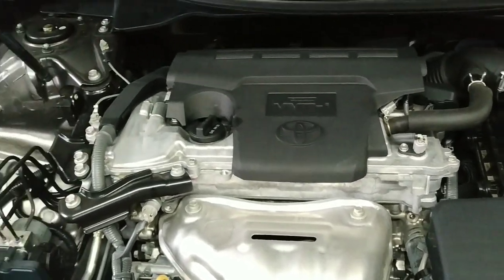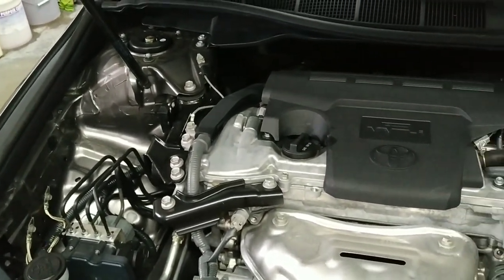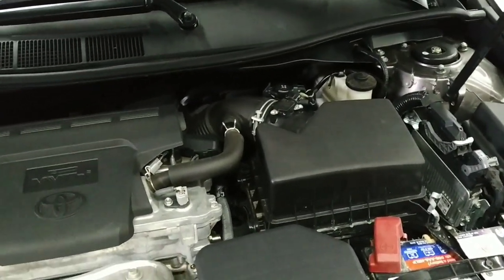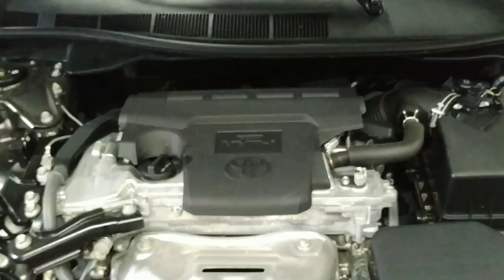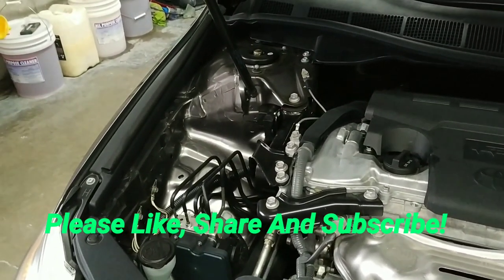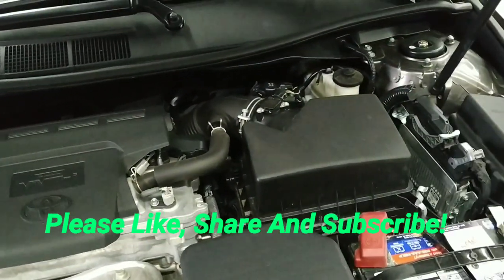All right folks, here we are under the hood of the 2016 Camry, and it's looking real good under here — nice and clean, super sharp. For all the still photos and the current pricing, make sure to check out stallinsusedcars.com. That address will come up in the credits at the end — you can just hit pause and write it down.